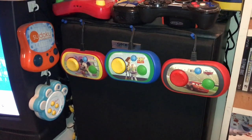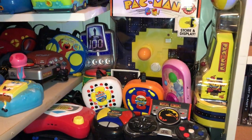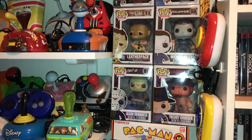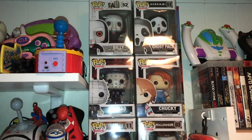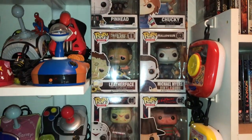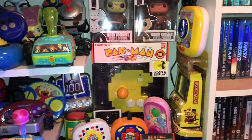I've got some more plug-and-plays there with some Pops. The horror Pops — I believe these were actually my first Pops. I decided to get these and then stopped, but then The Office came out and things got crazy.